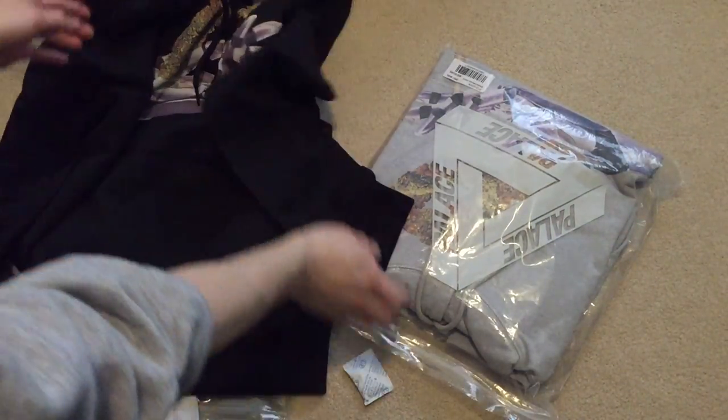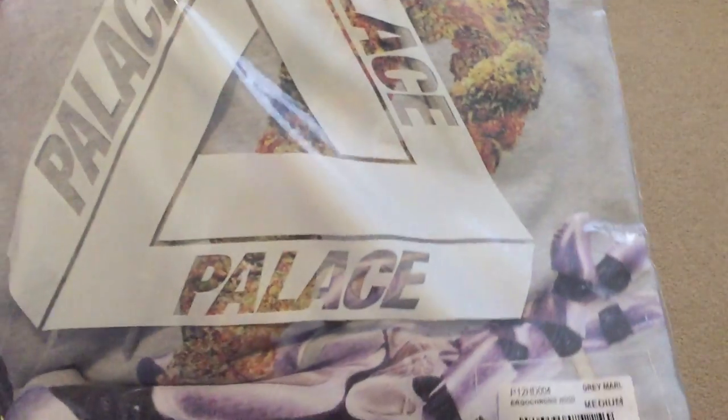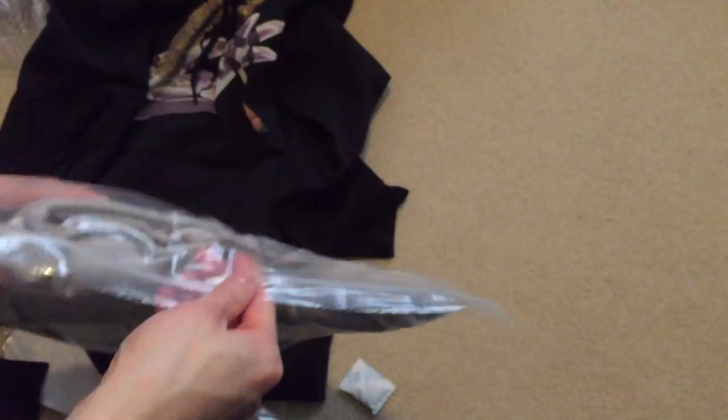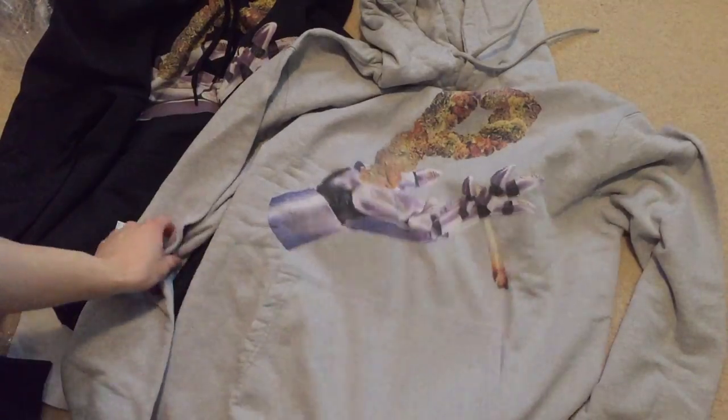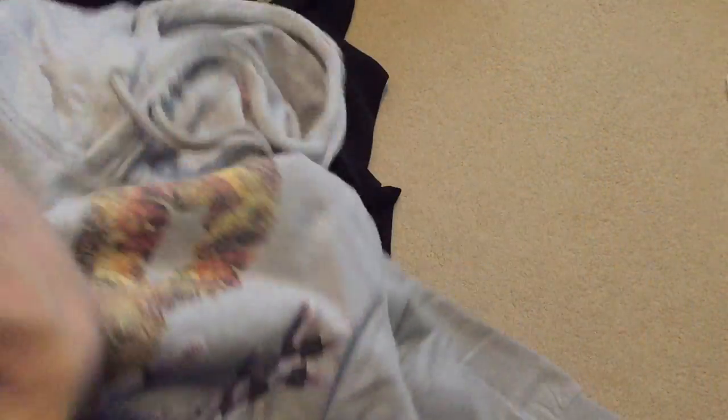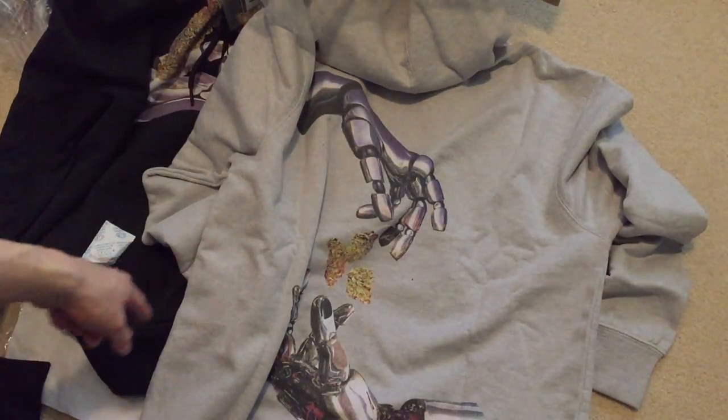And this grey one is basically the same thing, just in the grey colorway — same as the black colorway. There it is in grey. Here's the back.